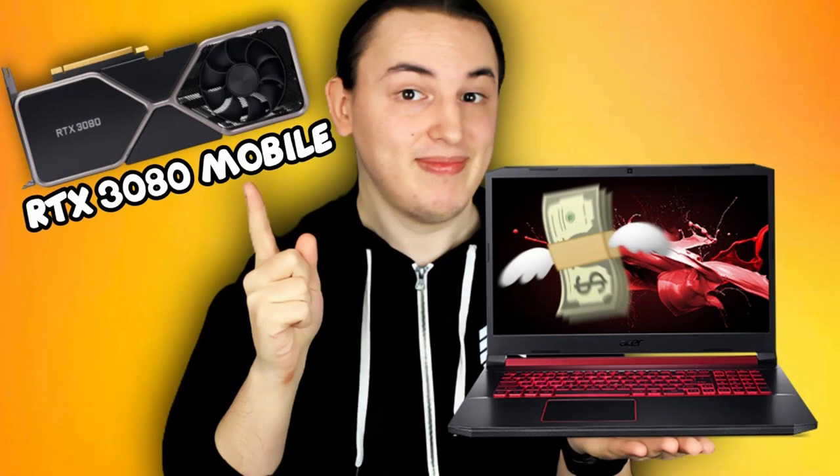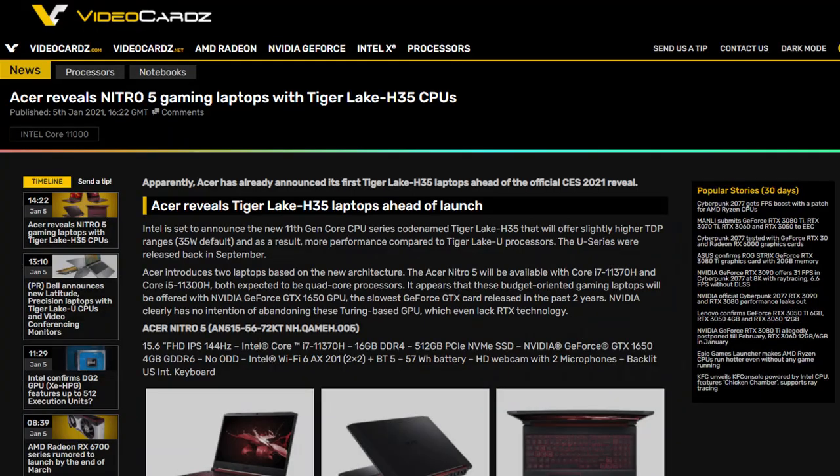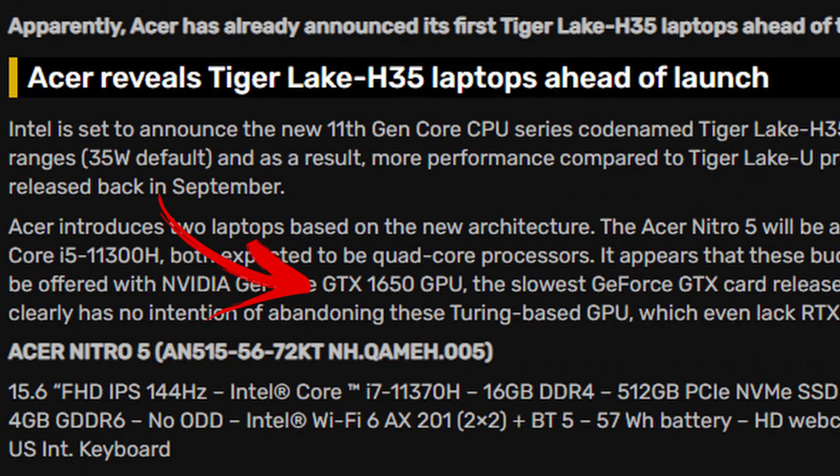We're starting with the Acer Nitro 5. Last time I covered it, we saw one with the 5800H and an RTX 3080, and I mentioned it might potentially be the cheapest RTX 3080 mobile laptop. This time around we're looking at one sporting Intel's Tiger Lake processors — both the i5 11300H and the i7 11370H — but what is that, a 1650?